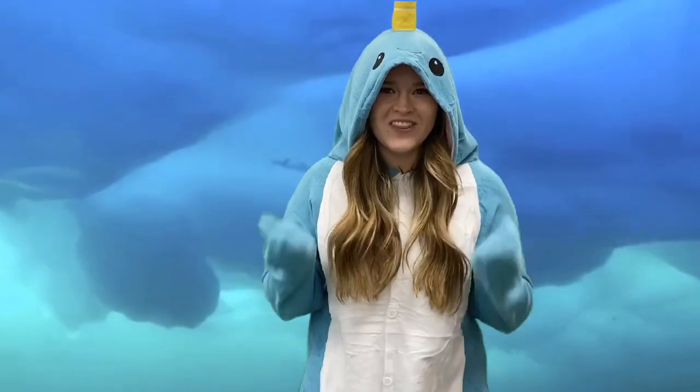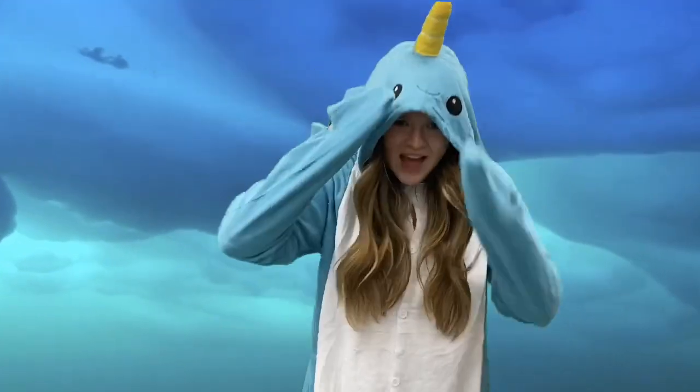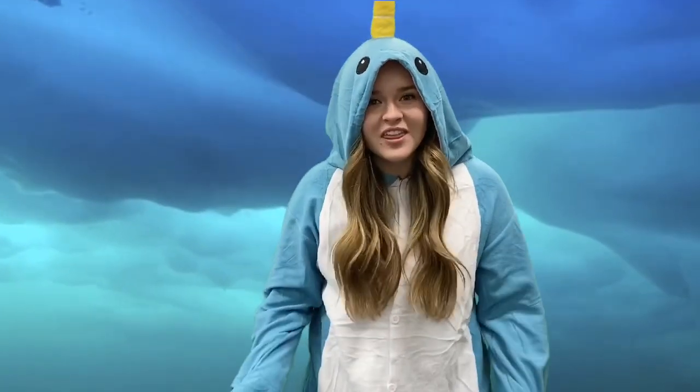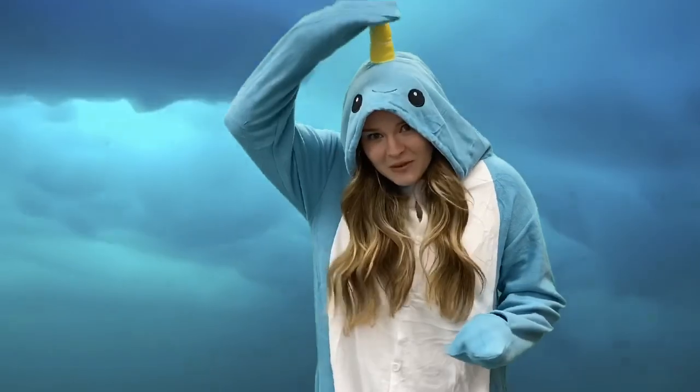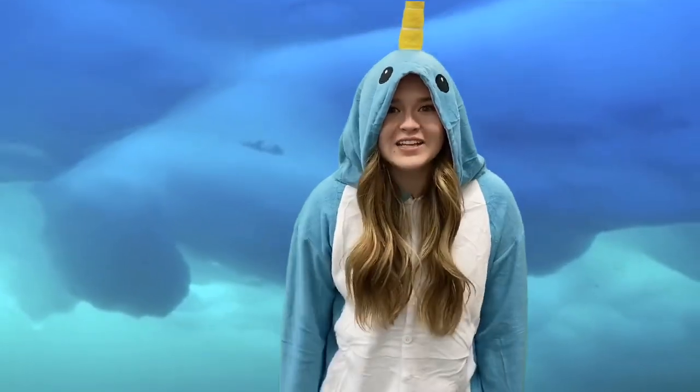Narwhals are a type of whale that live in the Arctic Ocean. They grow these horns out of the top of their head — that's actually like a tooth. A lot of people call narwhals the unicorns of the sea because of these horns. They're a real animal and I think they're so awesome. That is why my favorite animal is a narwhal.